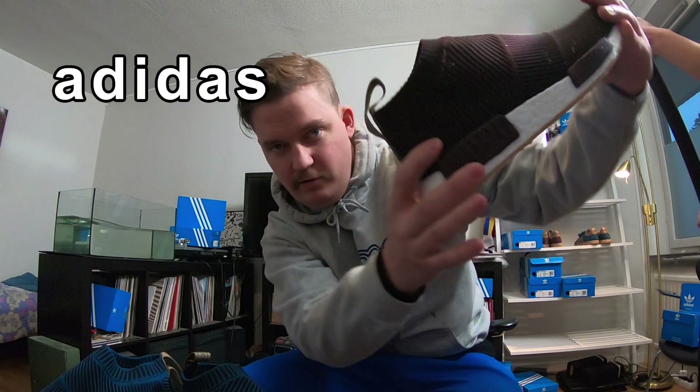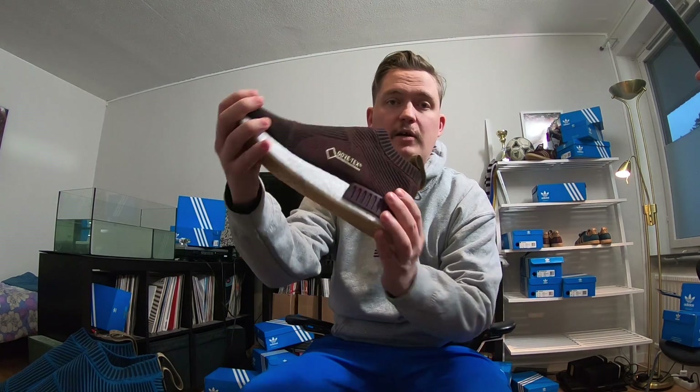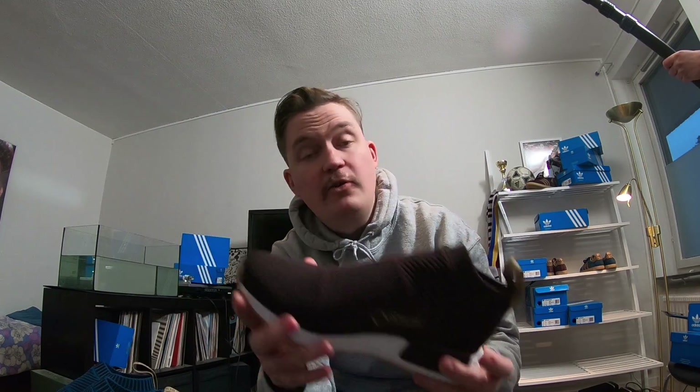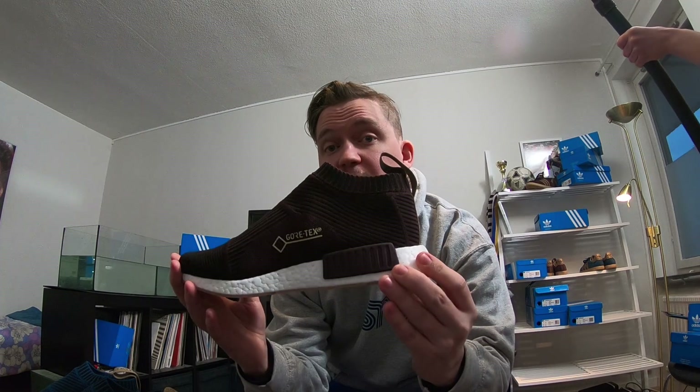We have the privilege to check out the brand new shoe — this one's called the Adidas Gore-Tex City Sock, available in burgundy, and we also have this blue one. Boost sole and the Primeknit upper, perfect detailing, and they're made with Gore-Tex technology, available exclusively at Sneakersnstuff.